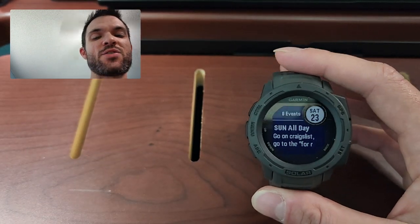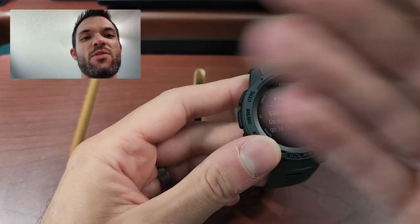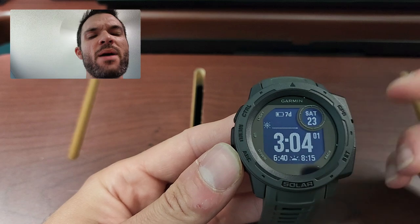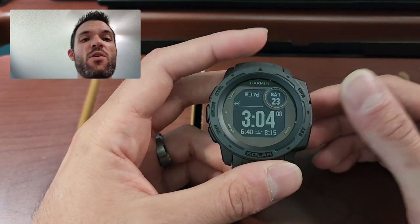Basically, it tracks your sleep, and then throughout the day, if you do hard activities or hard cardio, it'll kind of go down. It's marginally useful. You can see the weather on here, and then back to the home screen. The battery life on this is some of the best battery life for any smartwatch.